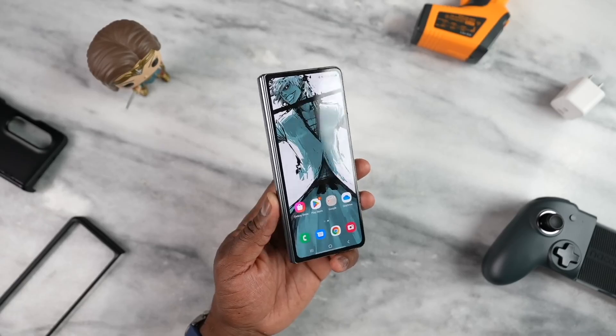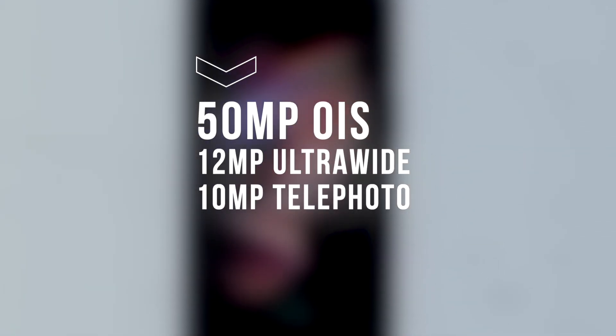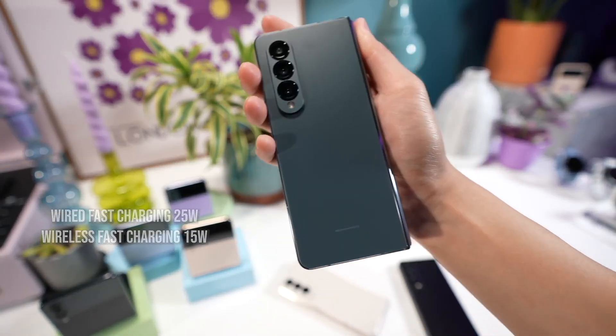the Galaxy Z Fold 5 could come with a 50-megapixel primary camera with OIS, a 12-megapixel ultrawide camera, a 10-megapixel telephoto camera with 3x optical zoom and OIS, and a 12-megapixel selfie camera with autofocus.